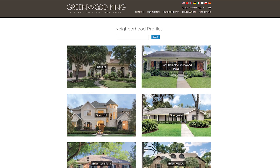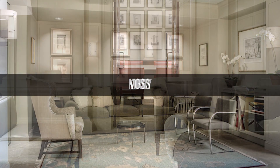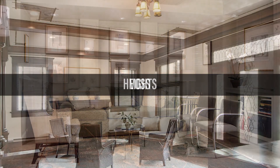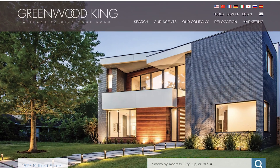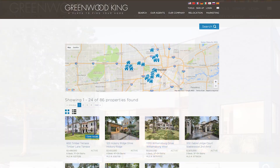Greenwood King knows Houston history and the nuances of each neighborhood. If you're looking for a place to find your home, visit one of their three convenient office locations in the Houston area. You can also go to GreenwoodKing.com where you'll discover the exciting possibilities waiting for you in your new community. I'm Colleen Fell and thanks for watching.